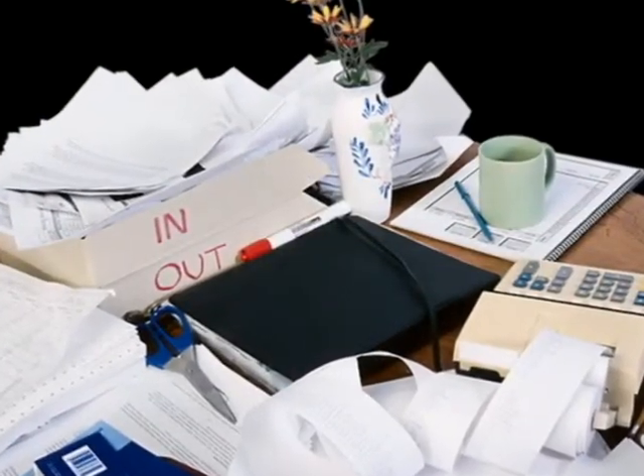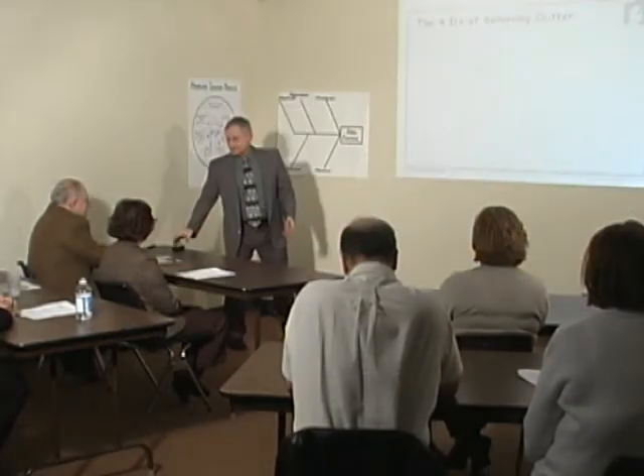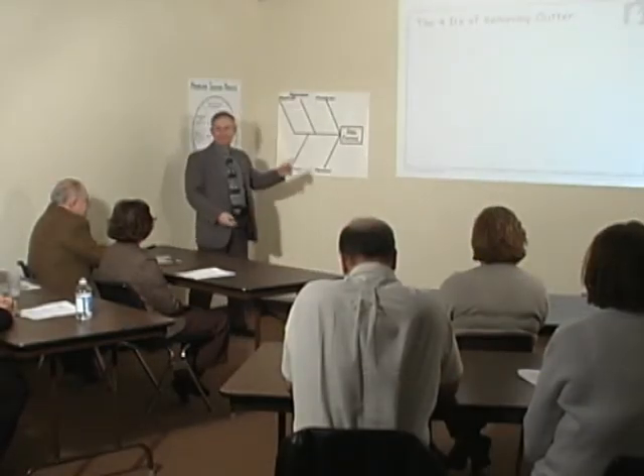Folks, what's in those piles? Stuff. We've got to get rid of the piles. How are we going to get rid of the piles? We're going to get rid of the piles by following the four D's.